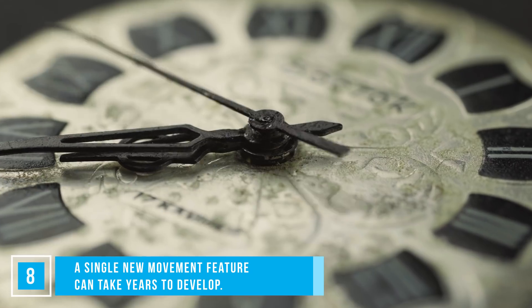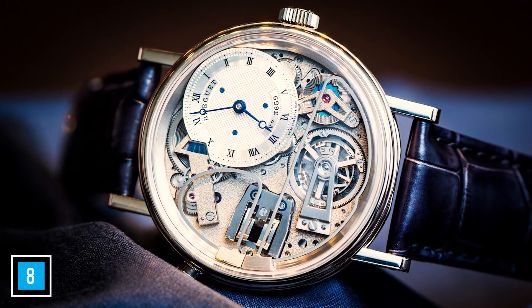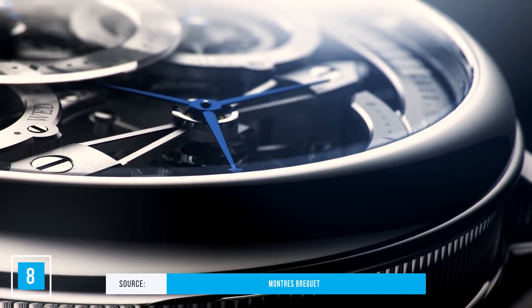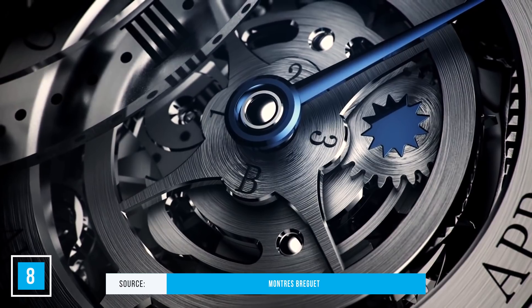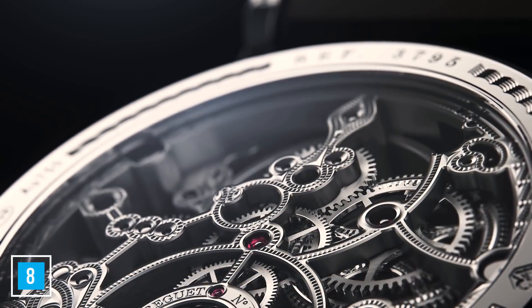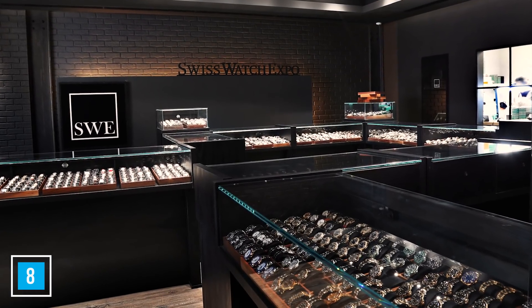A single new movement feature can take years to develop. Like the hands on a watch, you can't rush the process of engineering a new watch feature or complication, as they're correctly referred to. The process is highly involved, often being passed down from one watchmaker to the next if they're unable to solve the challenge in their lifetime. The challenge continues to build each part smaller and thinner to be able to place more complications into a watch. There's no end as to how accurate each part can perform, shaving micro-nanoseconds off of discrepancies. Once the movement is finally perfected, it's placed into a watch that has a limited run, and all those hours of work must be added into the price tag to make it a worthwhile venture for the watchmakers.